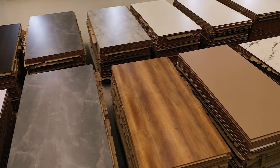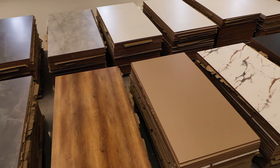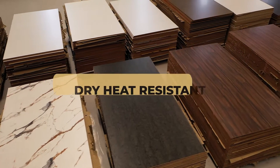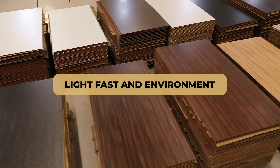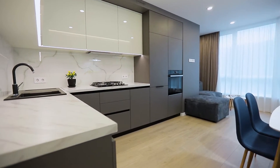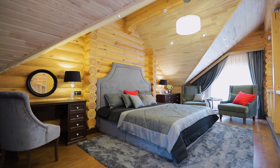We make UV high gloss panels which are glossy, scratch and moisture resistant, stain resistant, crack resistant, dry heat resistant, light fast, and environment friendly. These panels have a luxurious mirror finishing that gives your space a stunning luster.